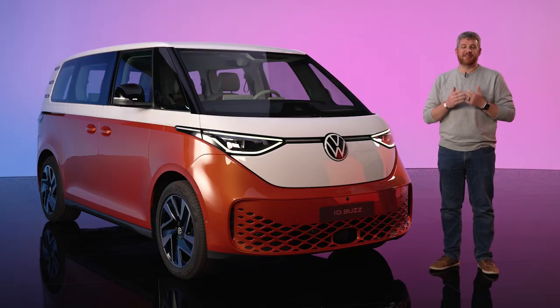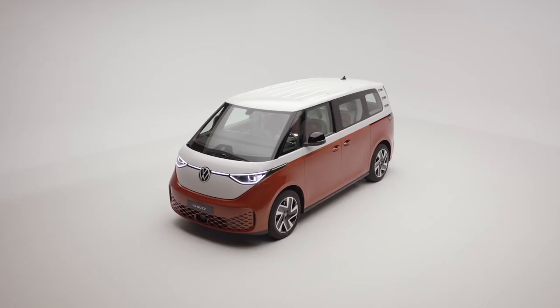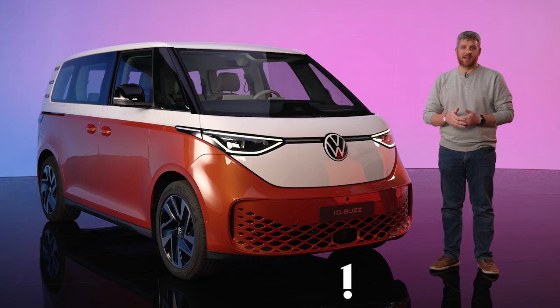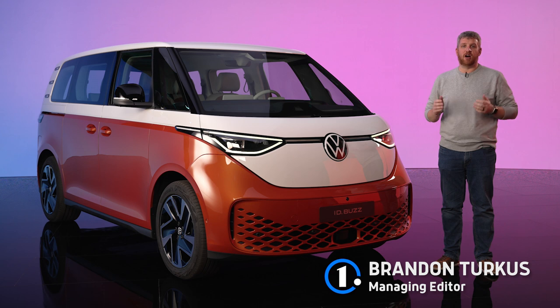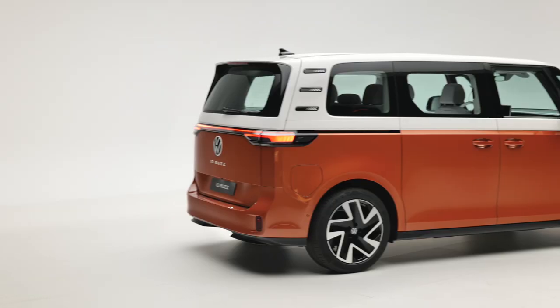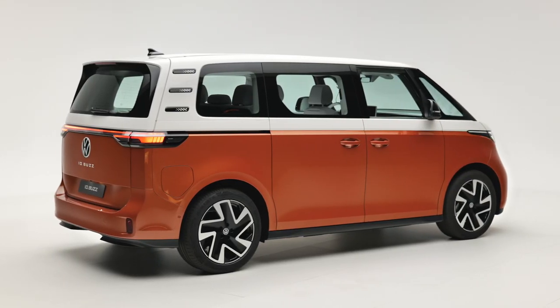After what's felt like an eternity of concepts and teases, we're finally getting our first look at the all-new Volkswagen ID. Buzz. This is the German brand's idea of what all-electric sliding door utility is going to look like in the future. It's not coming to North America until 2023, but we're not going to pass up on a chance to take a look at the all-new ID. Buzz, even if it is the European market's short wheelbase model.